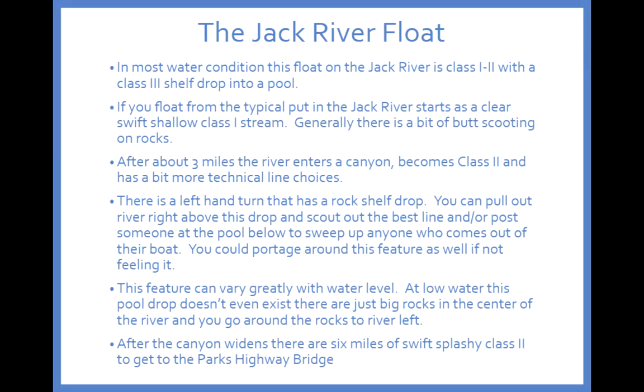After that it opens up into a braided, swift mountain stream — splashy Class 2 with some channel choices and obstacles. There don't tend to be as many big tree sweepers and strainers as on a lot of interior rivers because of where the tree line is, but there are certainly bushes, root wads, rocks, and channel choices to be aware of to keep your group together as you travel down.